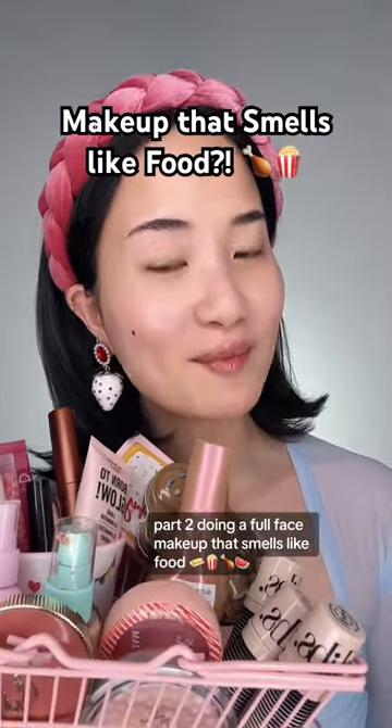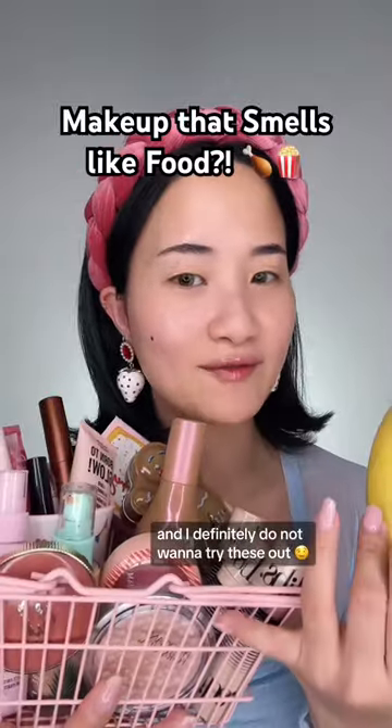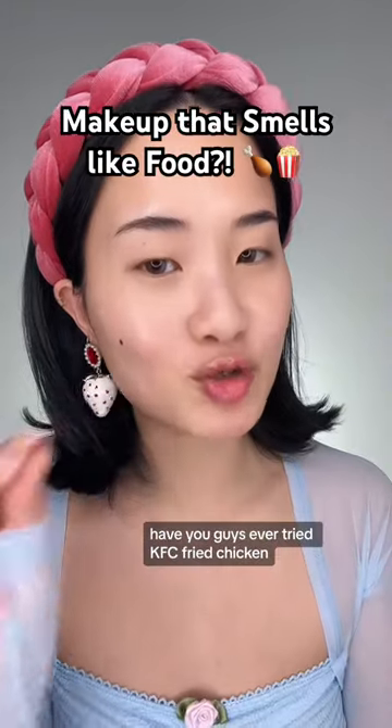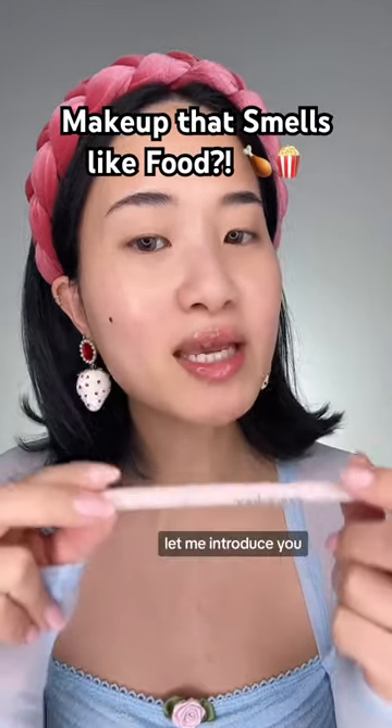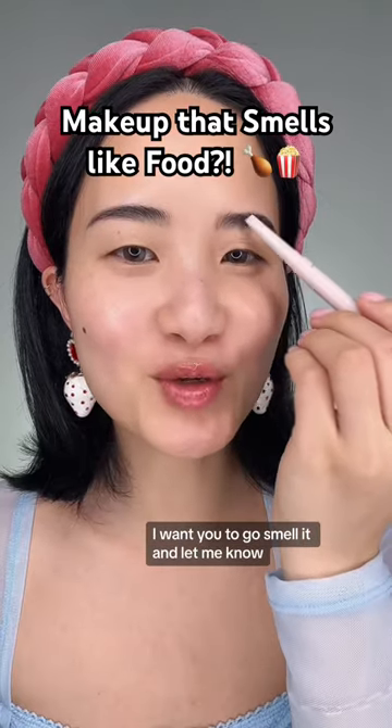Welcome back — part two, doing a full face of makeup that smells like food. I need to eat this banana first because I haven't eaten today and I definitely do not want to try these out. Have you guys ever tried KFC fried chicken? Let me introduce you to the KFC fried chicken in a pencil. If you have this pencil, I want you to go smell it and let me know.